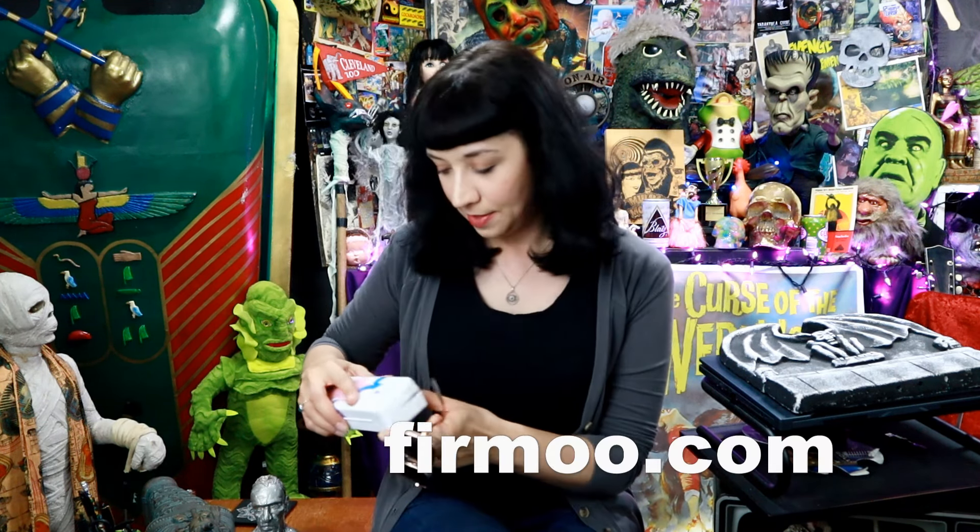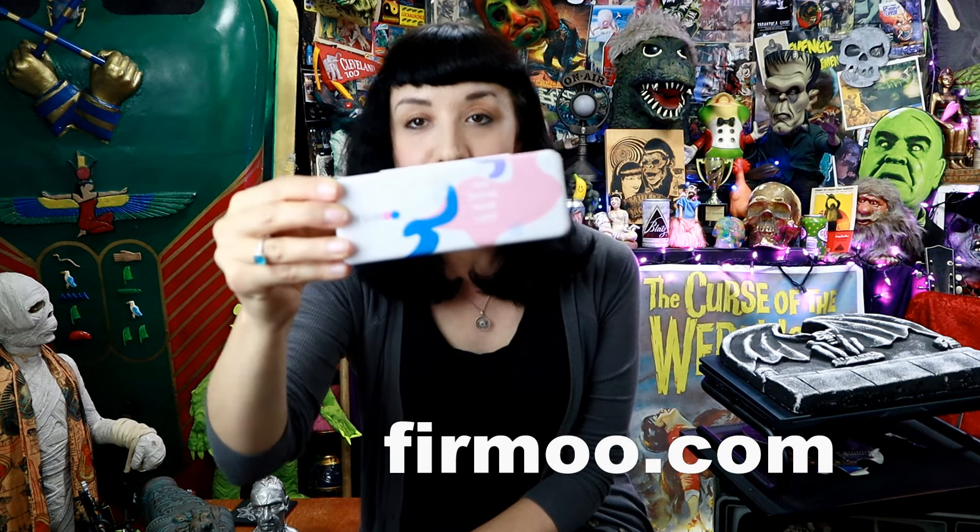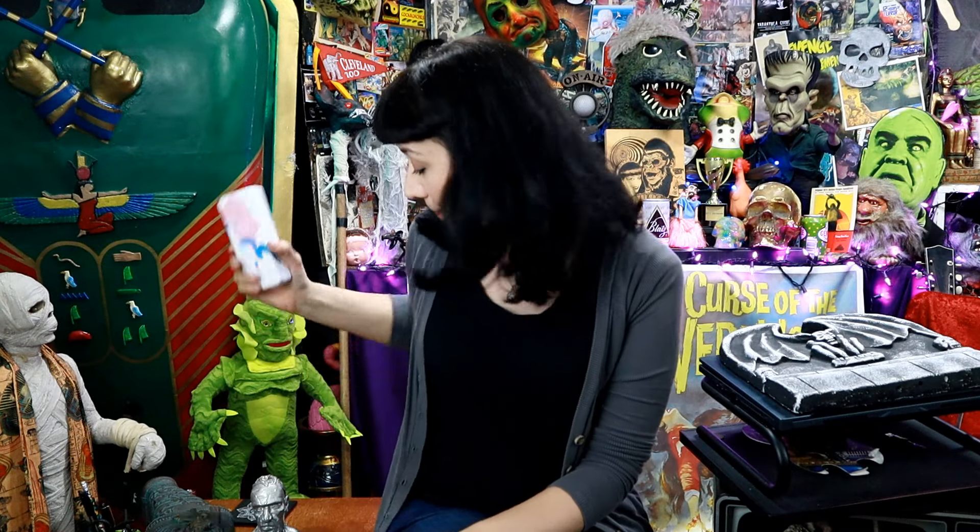They sent them in this nice case, and the company name is Firmoo. They make sunglasses, they make eyeglasses, and they also have prescription glasses that you can order from their website — you can put your prescription in and get them made for your needs.